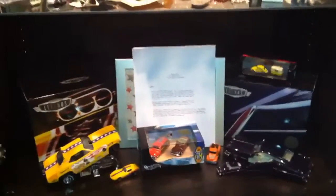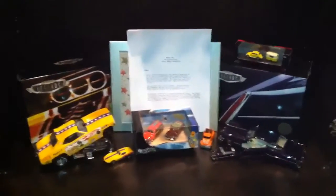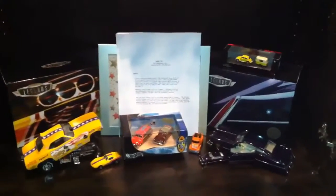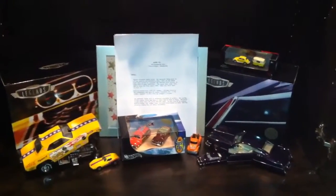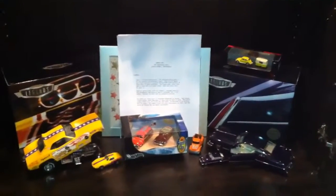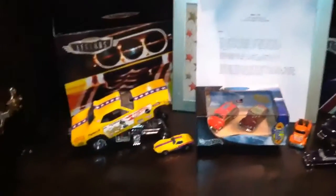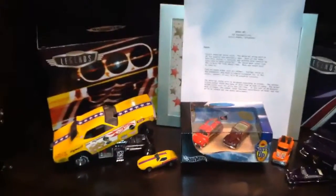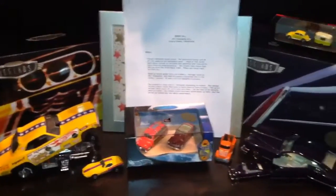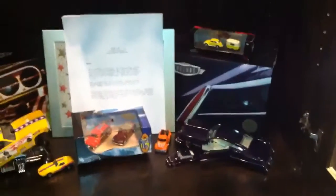Hey folks, it's Nightraven78 here with DiggerDog49 and FossilHunter51, and we're looking at Hot Wheels today. He doesn't dig — he also goes and hunts in the stores for different goodies. Over the years he's collected quite a bit of Hot Wheels, various cars, and some of his favorite ones are shown here.